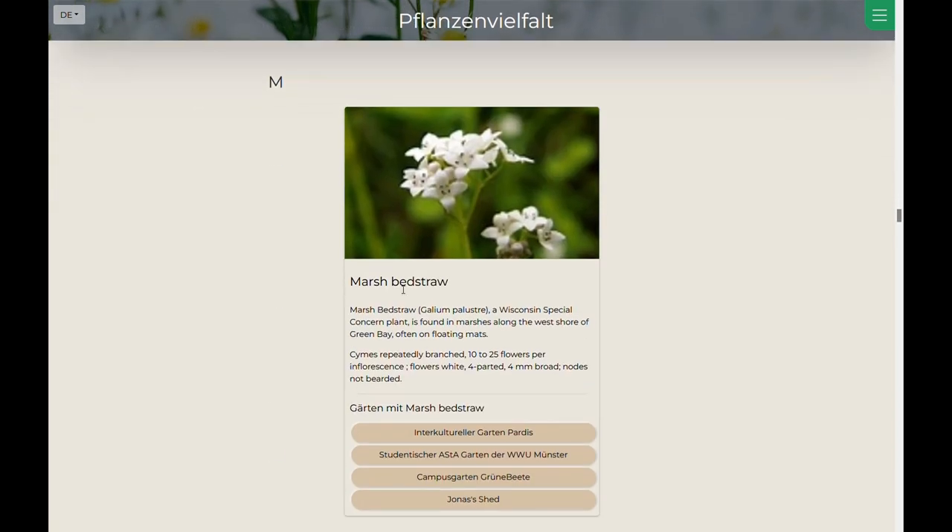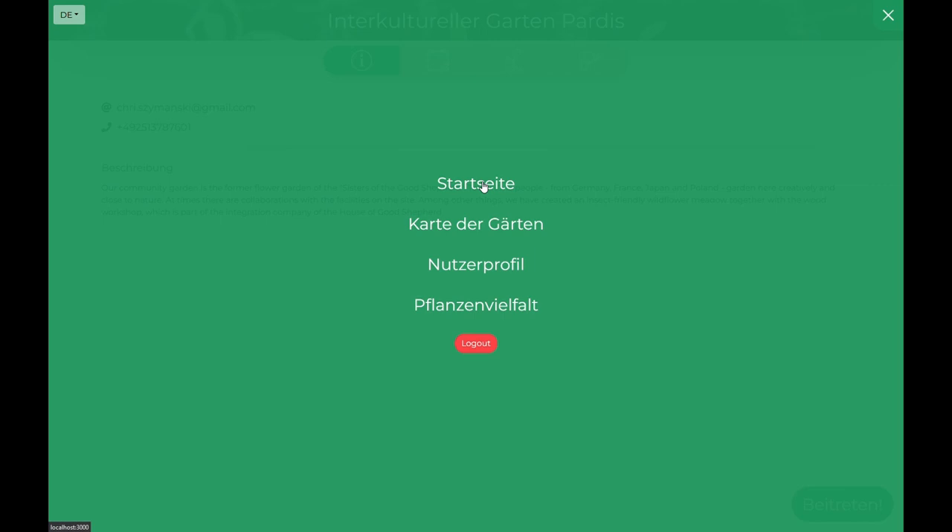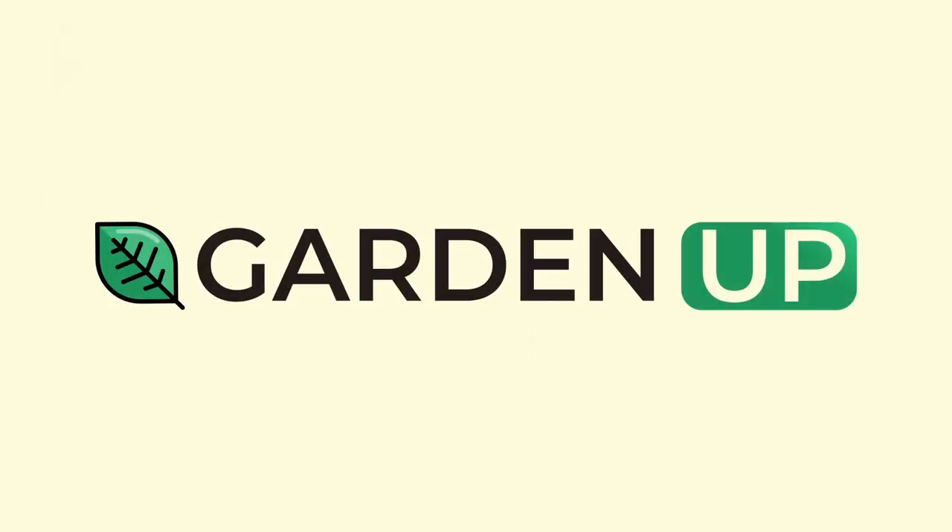If she has interest in knowing more about a garden, she can click and visit the garden site. This way, she can get an overview of which crops are planted in which garden. Thanks to GardenUp, Luisa is now a well-connected member in Münster's gardening community.